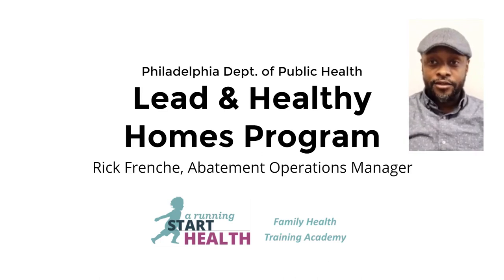Thank you for taking a couple of minutes out to learn about the effects of lead and lead poisoning. My name is Rick French. I'm from the City of Philadelphia Health Department, the Lead and Healthy Homes Program.